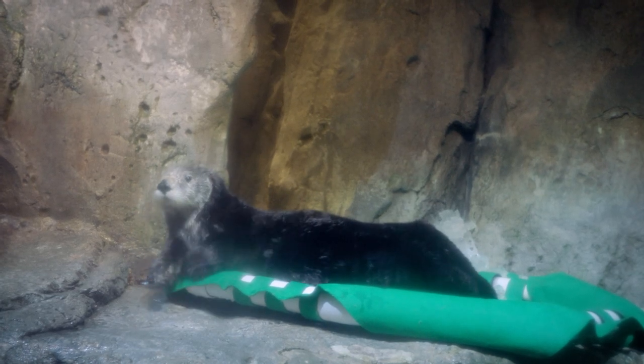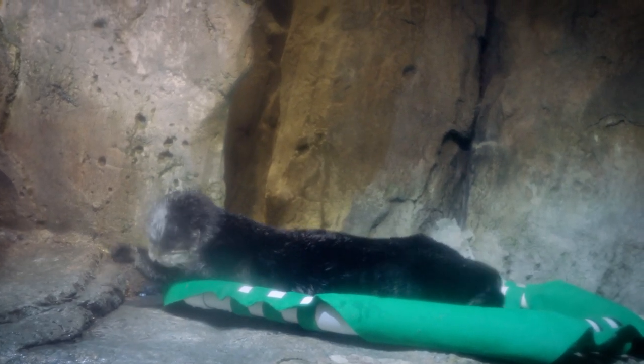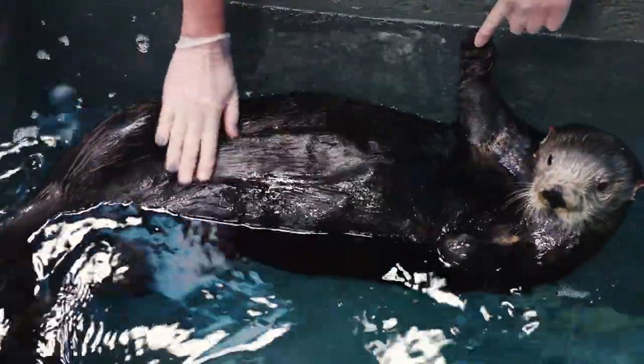Clara does a really great job of checking and grooming her own fur. In fact, she spends about 40% of her day doing just that — grooming her fur coat. That's a lot of time, and it's well spent because her coat is in great condition.